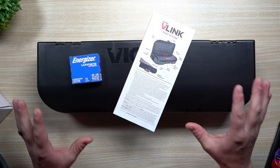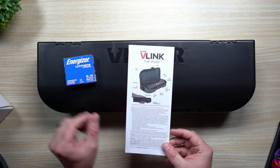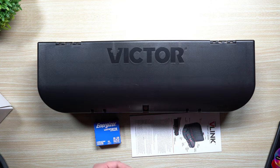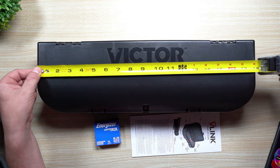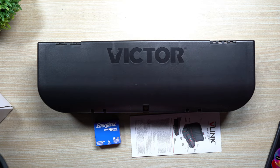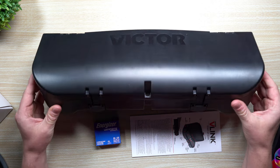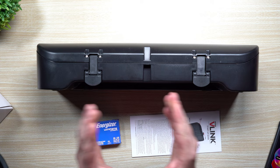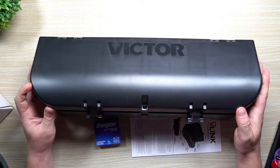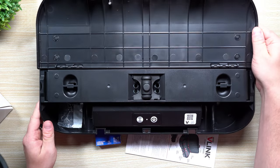First, let's take a look at the rat trap. Inside the box is the rat trap itself, your batteries to install, and a quick start guide. This one is sitting right at 18 inches long and about six inches wide. I'll open up the mouse trap in just a second, but I want to show you these are just built really well — great quality, built for outdoors as well.